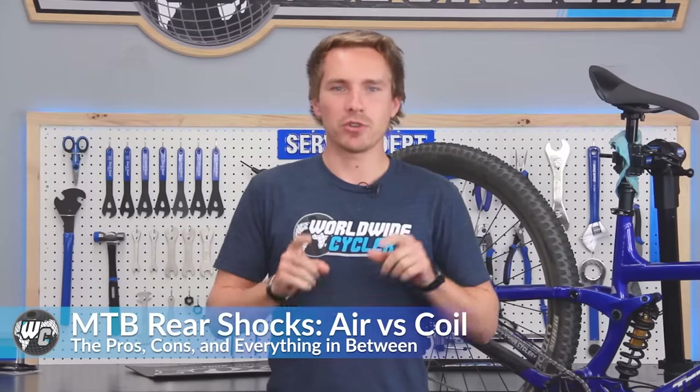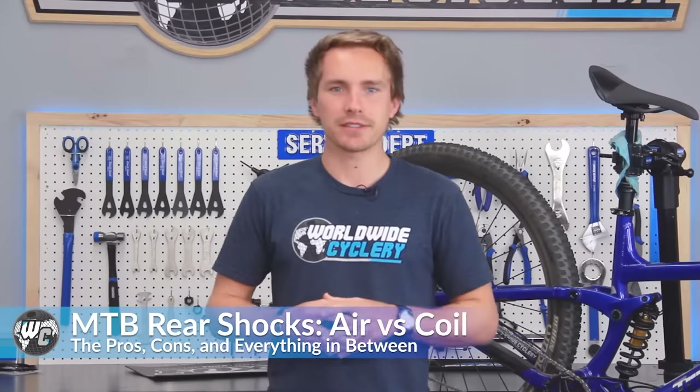What's up guys, I'm Jeff, the founder of World Wide Cyclery, and today we're going to be talking about coil shocks versus air shocks.